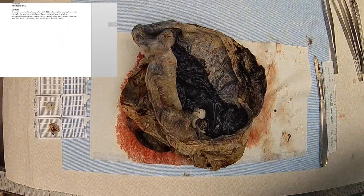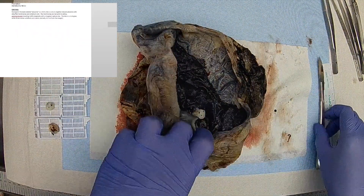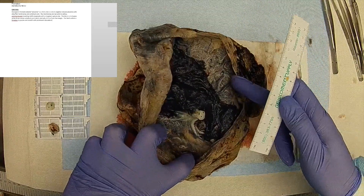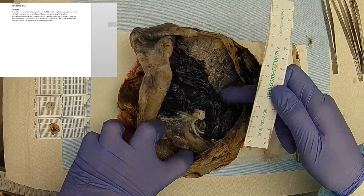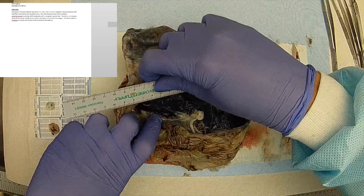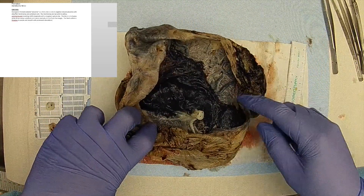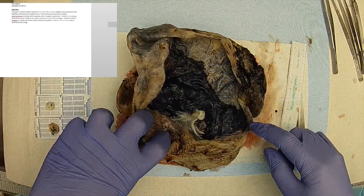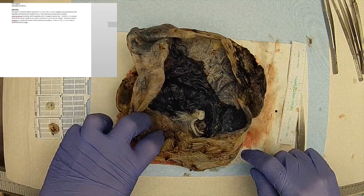The fetal surface is blue-gray to purple and smooth with prominent vasculature. There is a 13.2 by 7.8 cm area of superficial hemorrhage that communicates with the umbilical cord insertion site.